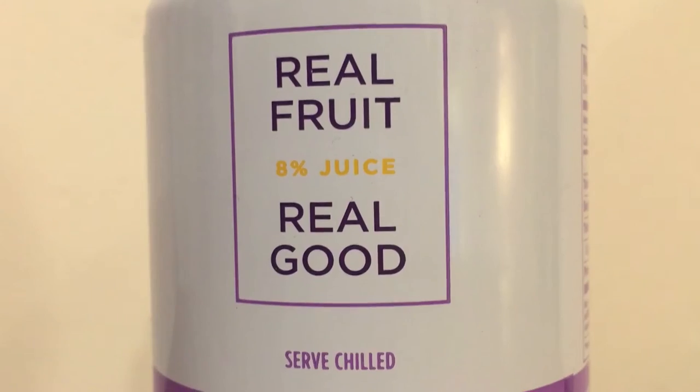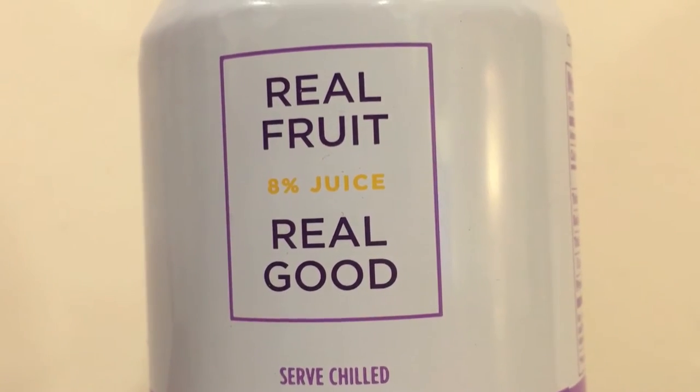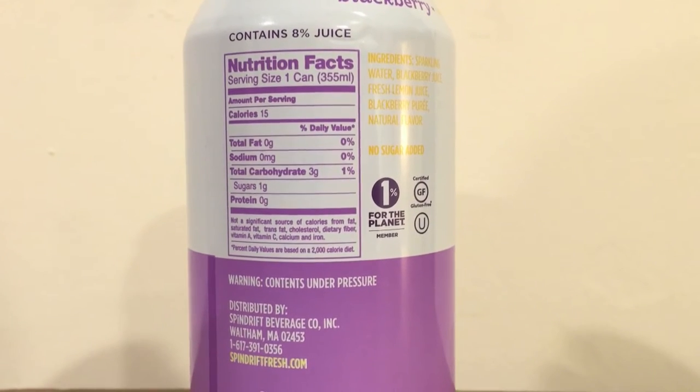The Spindrift is good for a sparkling water, but I am going to eliminate this right now because it's not really water. This has eight percent juice, 15 calories, sugar, and carbs in it. It's not being eliminated for its taste — it's being eliminated because it's not really water. So this one is out.